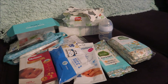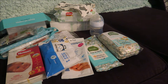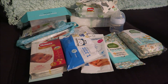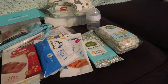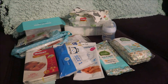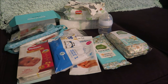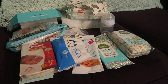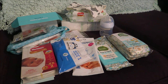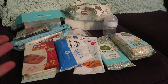Hey guys, it's Whitney here. So today this is just going to be a really quick video. I got my Amazon welcome box for completing my registry. Basically, if you make a registry on Amazon and complete the checklist they give you and put everything they recommend on your registry, then you get a welcome box full of samples and goodies like this.